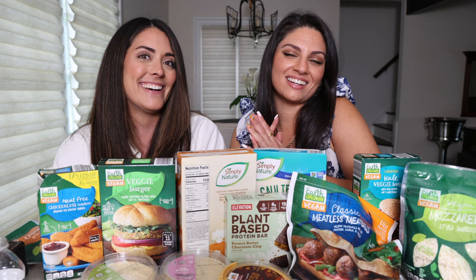Hi everyone, welcome back to my channel. Today we have a special guest. Hello, I'm Francesca from Palantholi Based and I'm here with Lauren and we're doing something fun today.